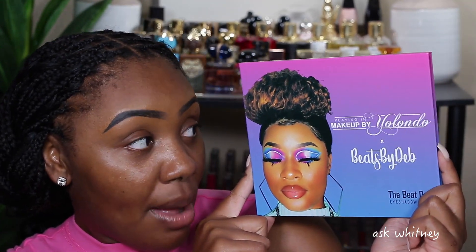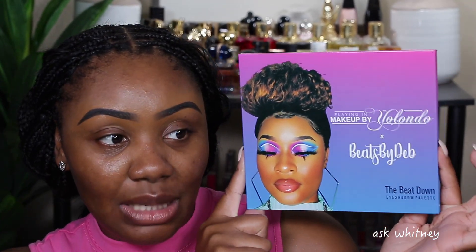If you want to create a look that I am creating and you don't have the palette, I want you guys to find something you already have in your collection that has similar colors to create the look. It's a way for us to just watch our spending. So anyway, the palette for today is going to be the Beat Down palette.